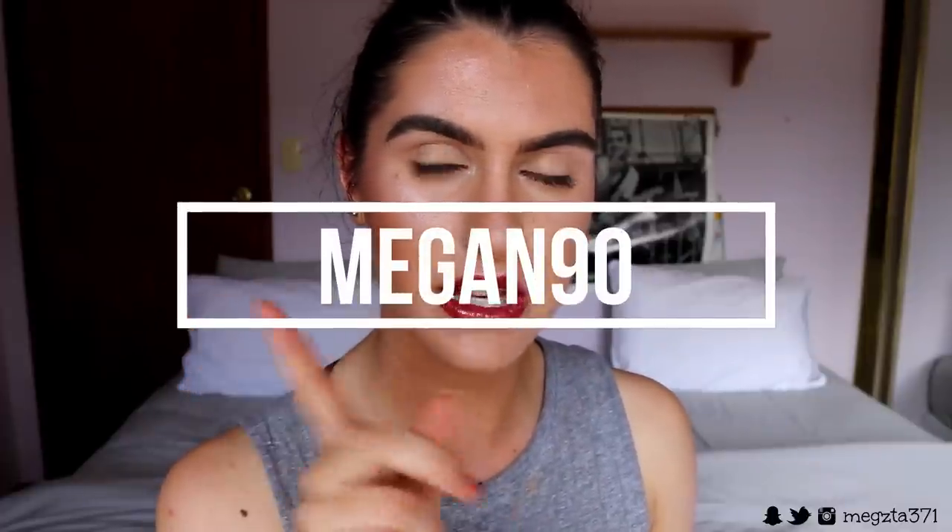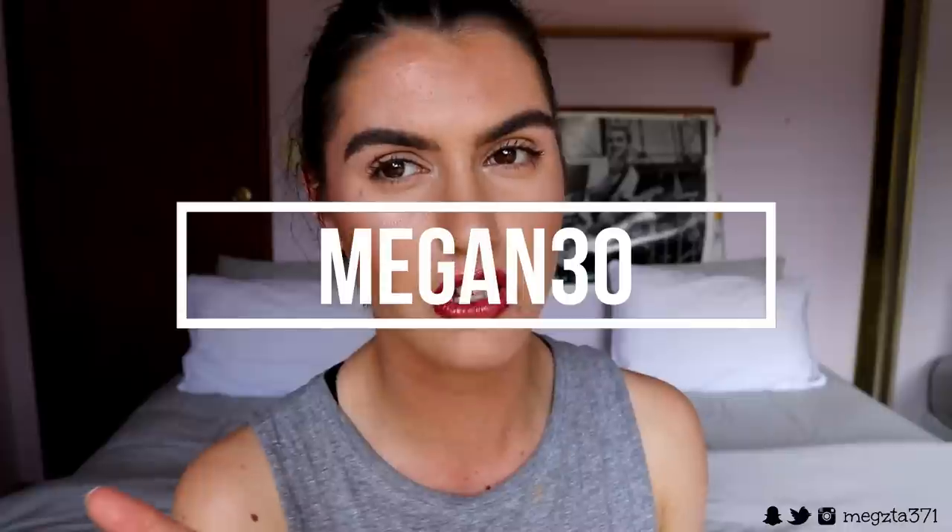I 100% recommend this program. I have discount codes for you guys: use megan90 for the 90-day program and megan30 for the 30-day program. If you've tried all the antibiotics and other things and nothing's worked, and you want a more natural way of clearing up your skin, I definitely think this will help you so much.